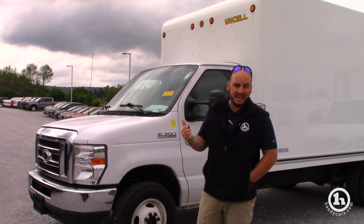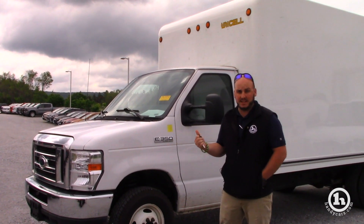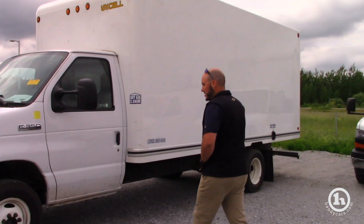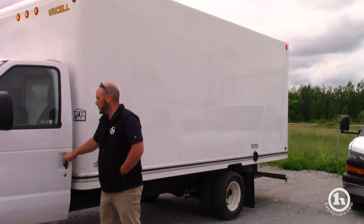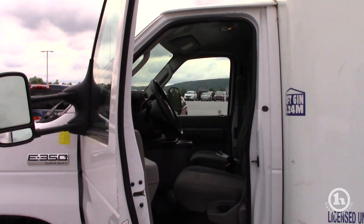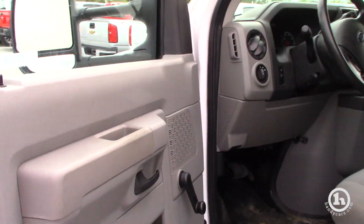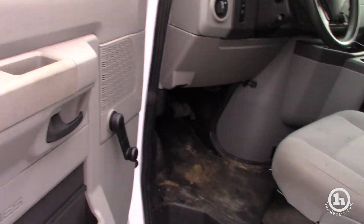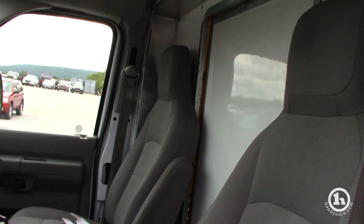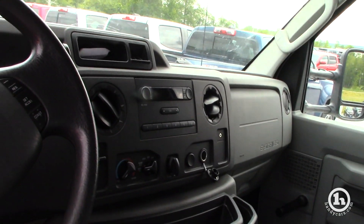This is a V10 6.8 liter gas engine. As you can see, dual rear wheel, and all the tires are in good shape. Pretty basic as far as interior features — crank windows, manual locks. It does have cruise control, so that's good, AC, no CD player, just AM/FM, and it does have the tow mirrors.